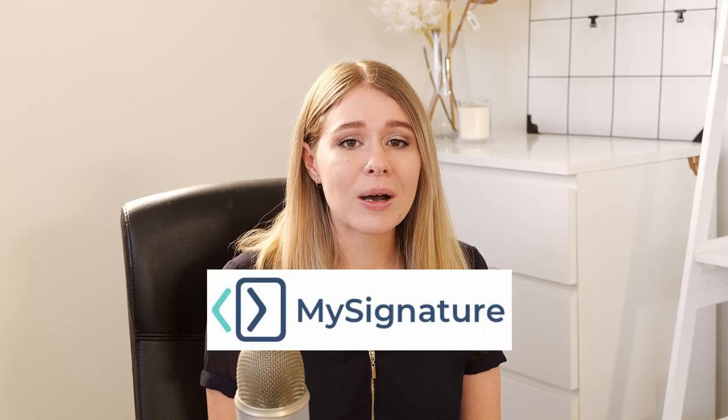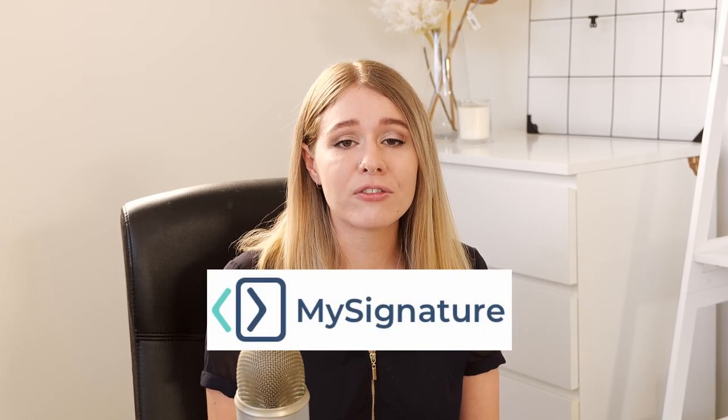Before we get into the video today I'd like to thank this video's sponsor which is MySignature. MySignature is an online email signature generator providing professional tools and customization options. With easy one-off payments for individuals or subscription options for their pro version, you can easily create a professional email signature for your photography business in minutes. If you're interested in creating your own email signature, just check out the link in the description box below.